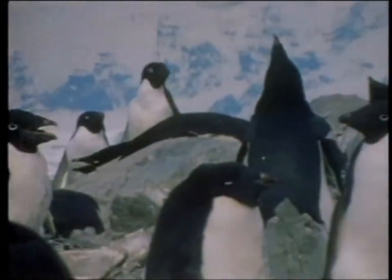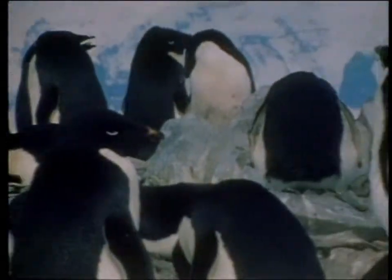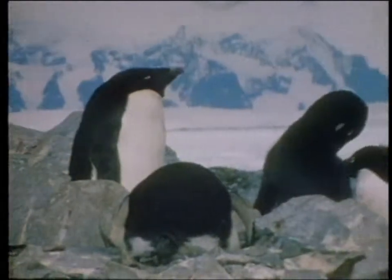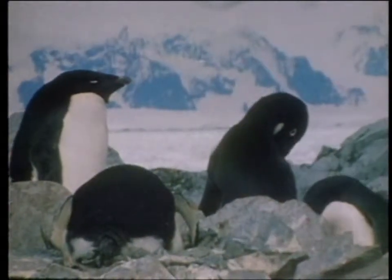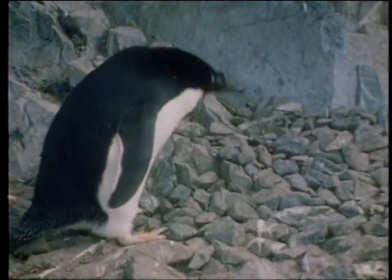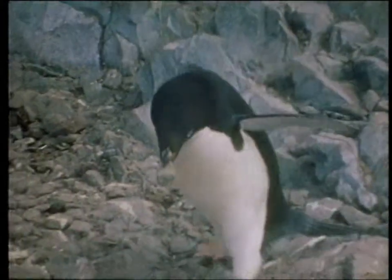The Adelie penguin seen here returns to Antarctica in October when the sea is still frozen, and often returns to the same nest year after year. Penguins live in large colonies, sometimes counting several hundred adult birds, protecting each other and preparing for the next generation.